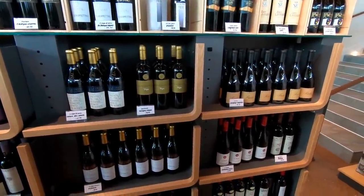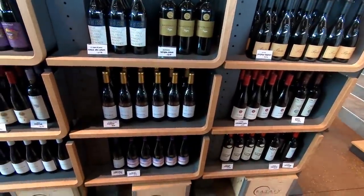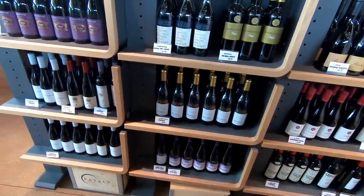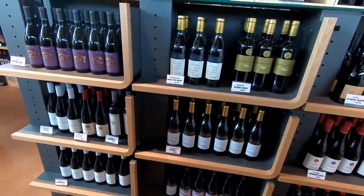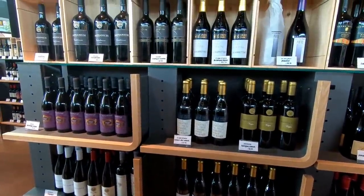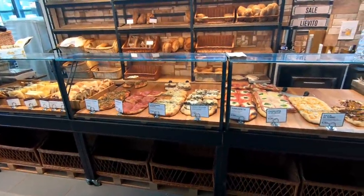With all of these current and planned locations, I would have a really hard time calling Eataly a small business, but apparently they think they are — but we'll get more into that later on in the video. This particular location is about 40,000 square feet, so they've got a lot of room to pack things in, like wine and cheese and all the things you'd expect to see inside an Italian market.